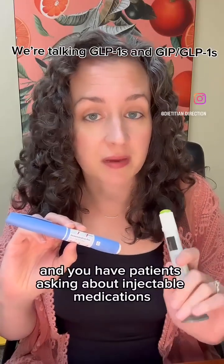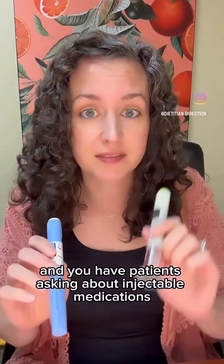If you are a dietitian and you have patients asking about injectable medications, listen up, let's learn.